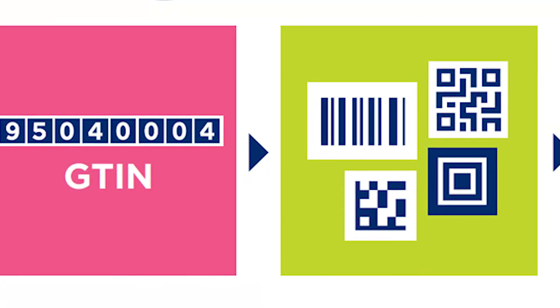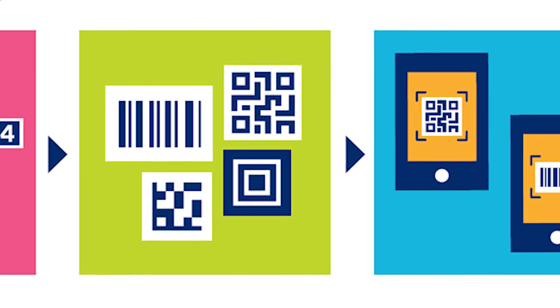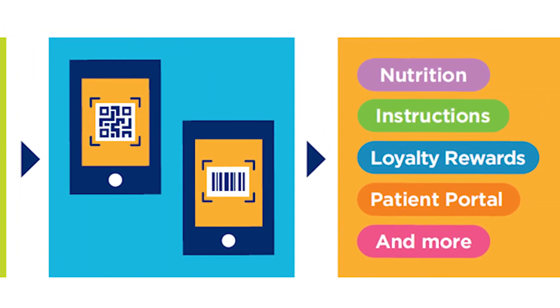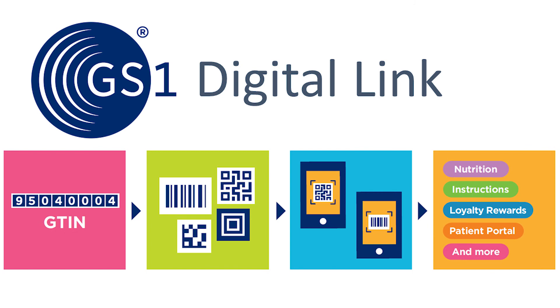What was once a single-purpose code that was only of use to the retailer can now serve the needs of the consumer, provide valuable insights, transparency, and authoritative data to the retailer, and allows the brand to represent the product exactly as they want. Everyone benefits. We call this GS1 Digital Link.